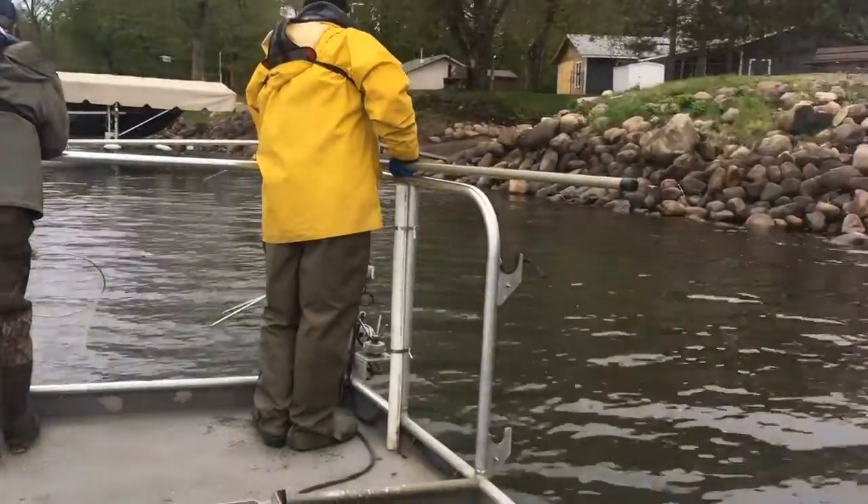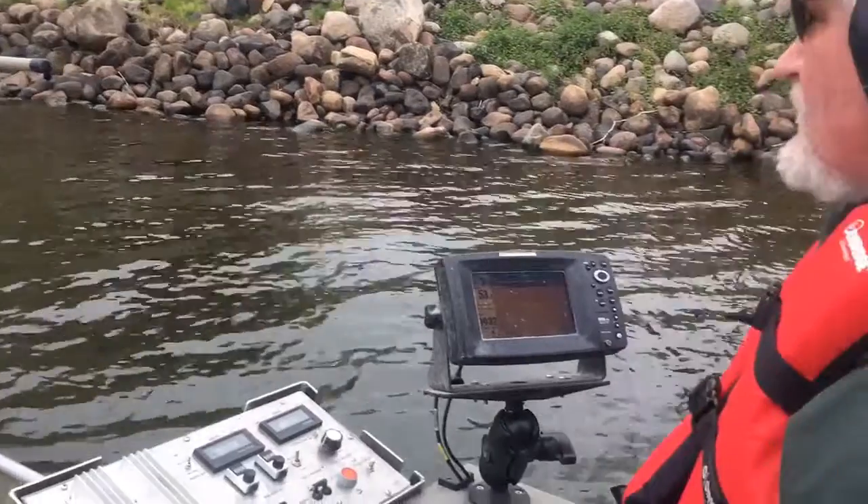This study involves using electrofishing boats, which use a generator to produce electricity. The electricity travels to the poles, called booms, at the front of the boat and into the water. The electric field doesn't kill the fish, but temporarily stuns or impairs them. The fish are then scooped from the water with nets and placed in a holding tank before being measured and tagged. The Minnesota DNR hopes to capture and tag 2,000 bass during this period.